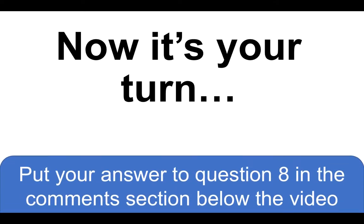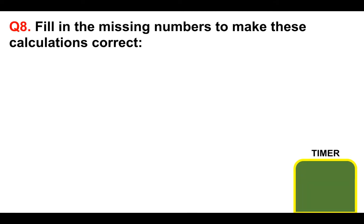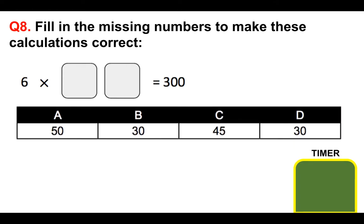Now it's your turn to have a go at a similar question. Please put your answer to question eight in the comments section below the video for marking. Fill in the missing numbers to make these calculations correct: six times something equals 300. Is it A 50, B 30, C 45, or D 30? You've got the time it takes the timer to count down to put your answer in the comments section below.